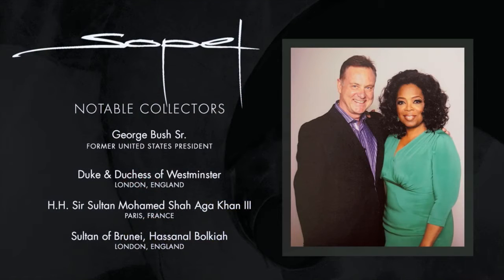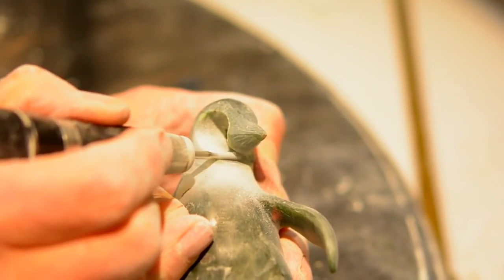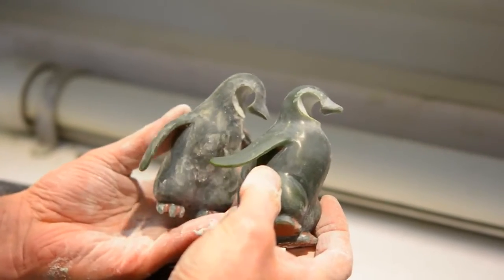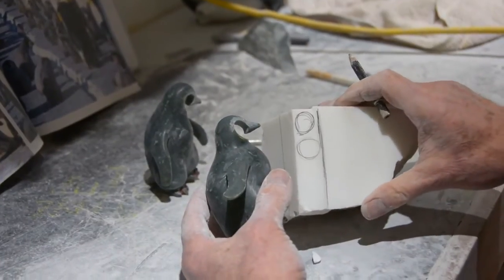Hi, this is Lyle Soppel. First of all, I'd like you to know how amazing it is to have you drop by my world of design and inspiration. If you scroll below this video, you will be able to access my luxury jade gemstone sculpture magazine.